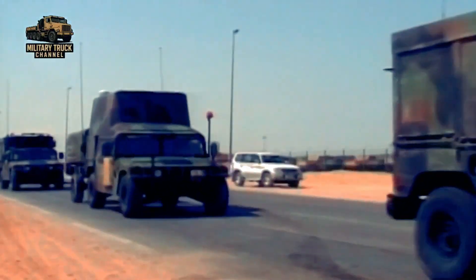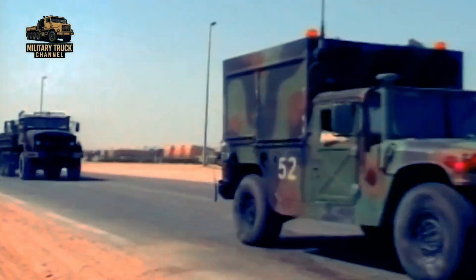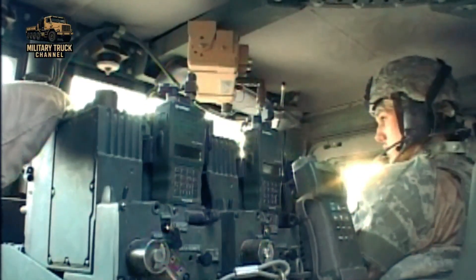In every U.S. Army operation, one thing is certain: the mission does not stop just because a vehicle breaks down, gets stuck, or is hit by enemy fire.